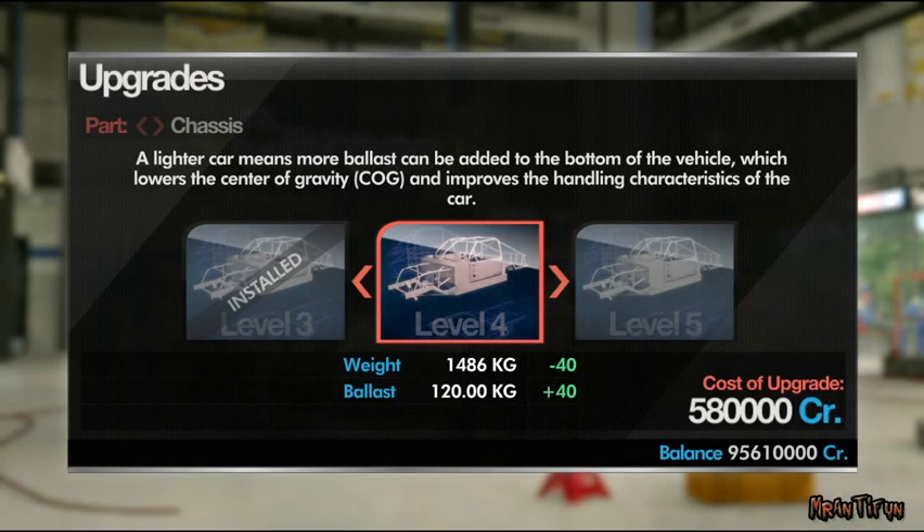A lighter chassis allows us to place more ballast at the bottom of the car, which lowers the center of gravity.